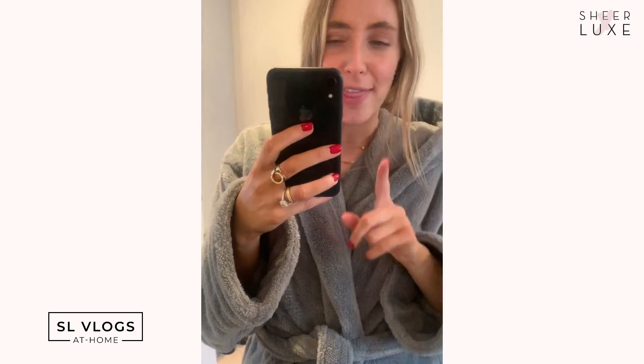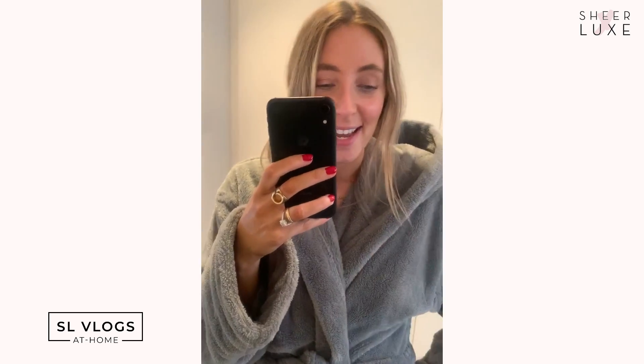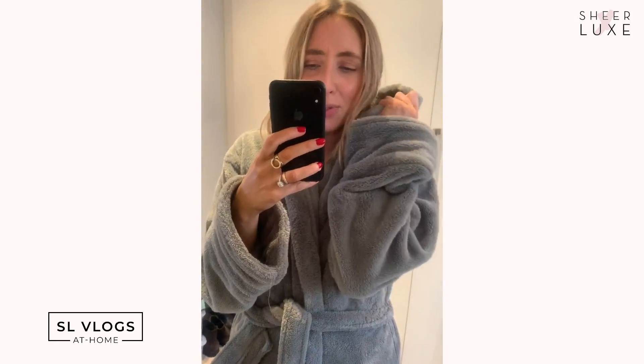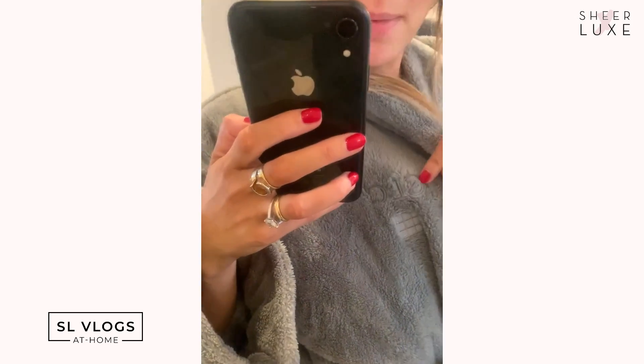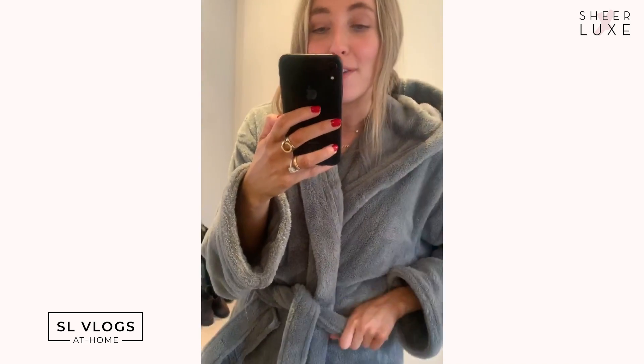This isn't strictly fashion but I just wanted to let you know that if you're in the market for a new dressing gown, there is only one you need — it's from Soho Home. It is insane: the comfiest, warmest, oversized, hooded, long dressing gown out there. You can even have it monogrammed — look, there are my initials. If you're looking for an indulgent loungewear treat, seriously, this is it.